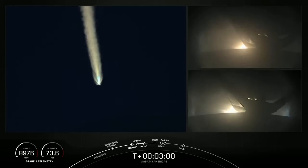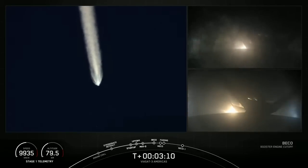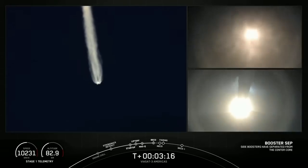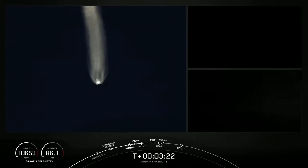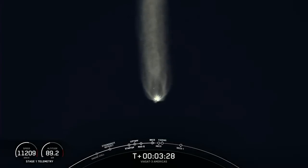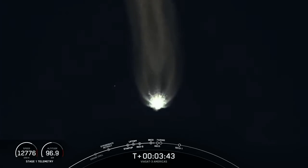MVAC engine chill has started. Booster engine cutoff. Side booster separation confirmed — both side boosters. FTS is safe. We had BECO, booster engine cutoff, and we watched as those side boosters fell away — you can see them there on your screen falling away from Falcon Heavy's center core. Vehicle is following a nominal trajectory. That's going to wrap it up for the side boosters today.